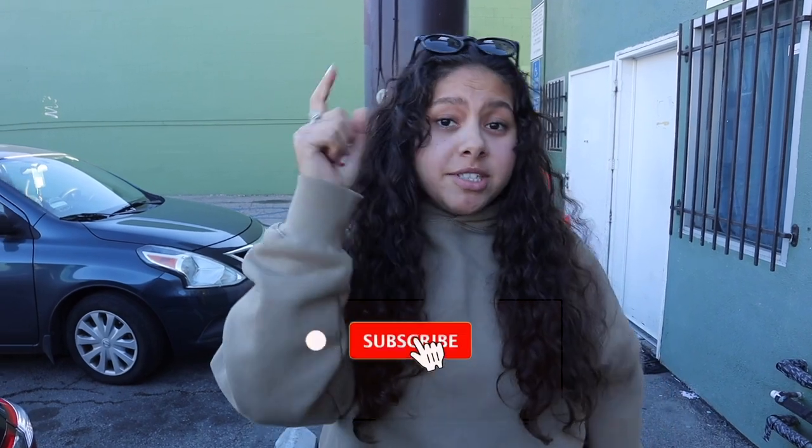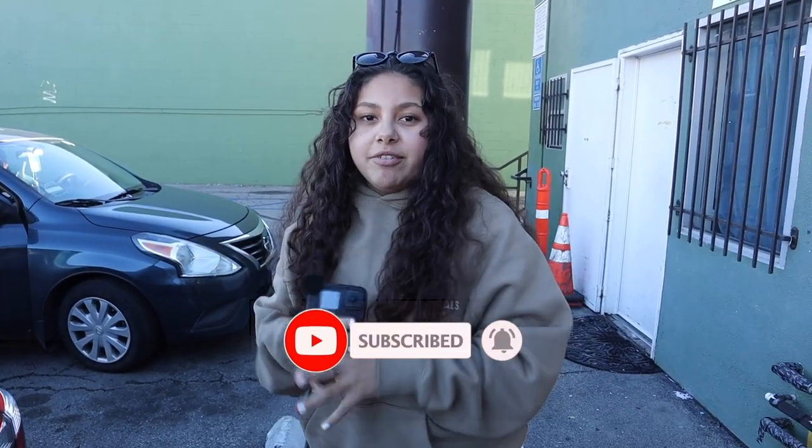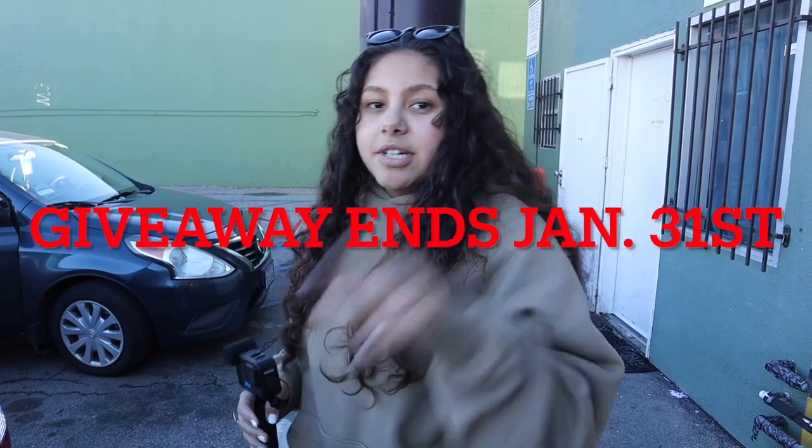What's up guys, welcome back to a brand new video. Today's video is going back to the sneakers video. If you're not yet subscribed, make sure you hit the subscribe button, and make sure you guys enter the giveaway — I'm only gonna have it for like two weeks and then I'm gonna announce the winners.